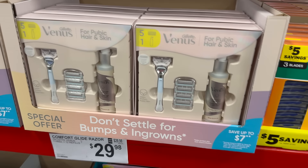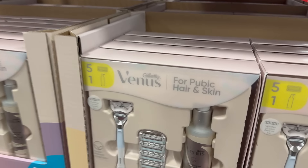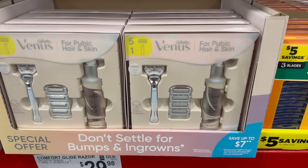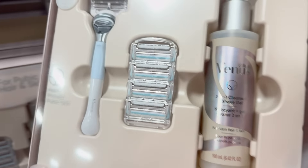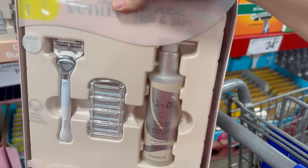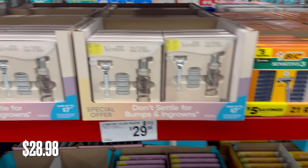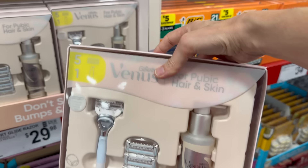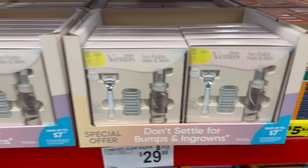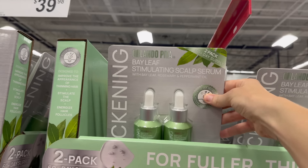We have the Gillette Venus for pubic hair and skin — the patented irritation defense bar helps protect your skin. You also get a two-in-one cleanser plus shave gel. I don't see the price on this one, but I'll look that up and let you know. The packaging is lovely — my kind of deal.